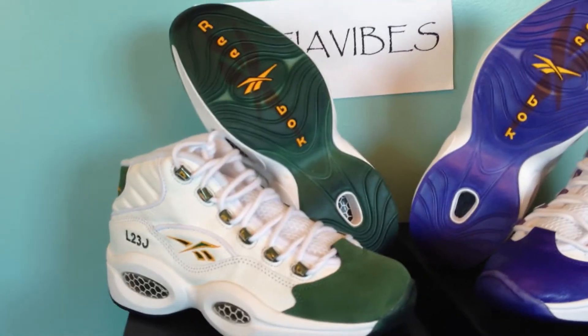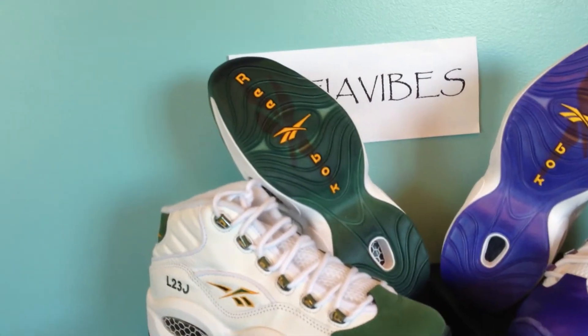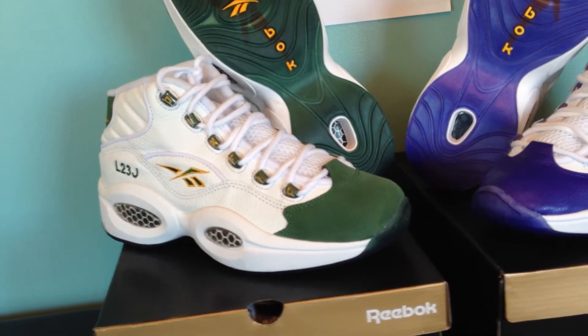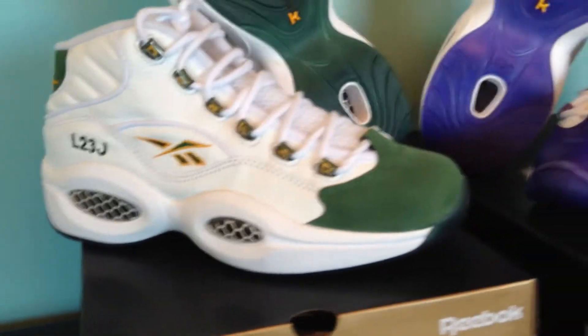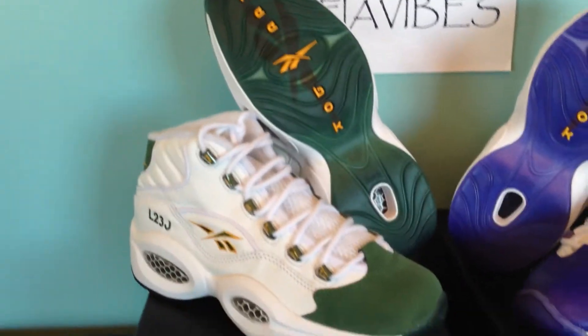I'll go over the LeBron first. This commemorates when he was in high school at St. Vincent-St. Mary, and the team colors were green, white, and yellow or gold. He wore this during high school — I believe at least for the game — that's why it's specifically in this colorway.